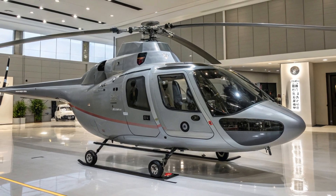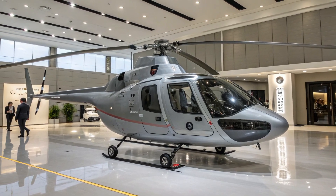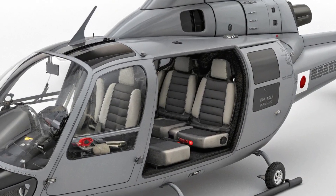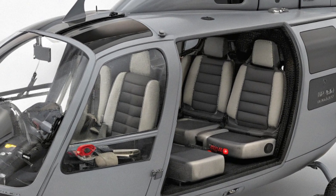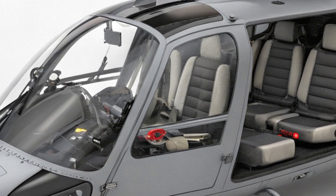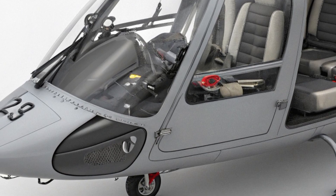The helicopter can be quickly reconfigured to serve various operational roles, making it a flexible asset on the battlefield. The tandem seating arrangement provides both the pilot and co-pilot with an unobstructed view, enhancing their ability to spot potential threats and navigate tricky terrain. The design also includes improved crew ergonomics, allowing the team to remain focused and effective during long missions.